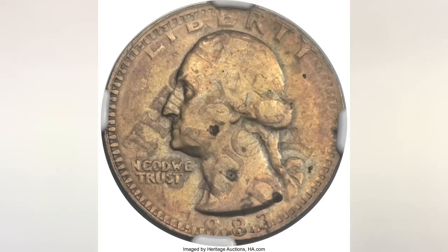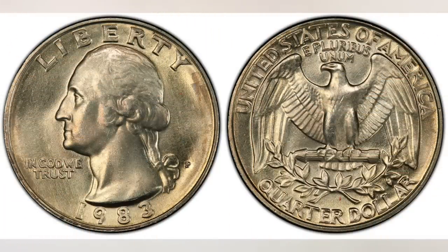As you can see, there's a lot to look for on this quarter. Check your change and buy on open rolls — have fun and good luck! Thanks for watching. We hope you liked this video, and if you did, please like, share, and subscribe. Until next time, JNB signing out.